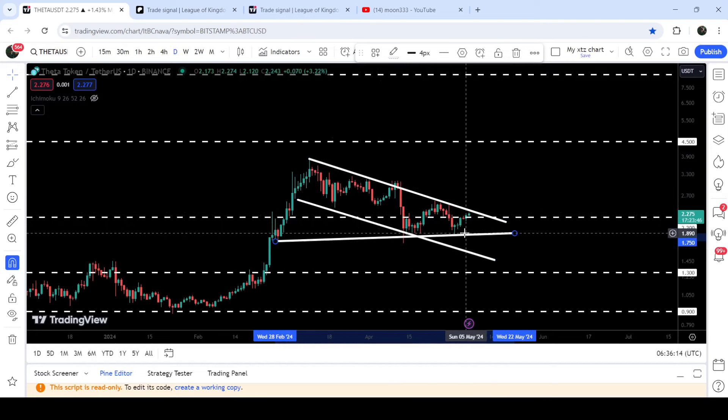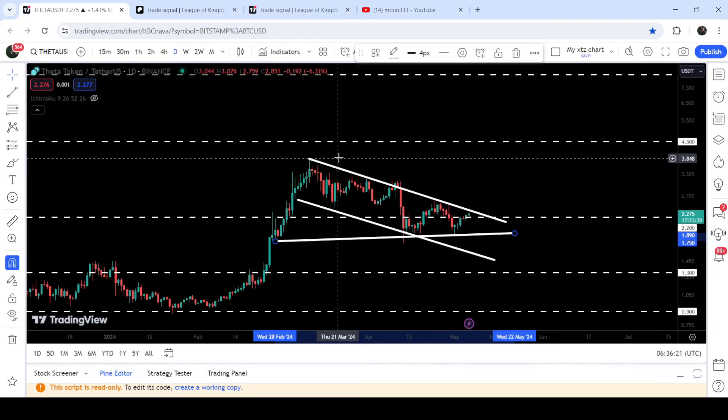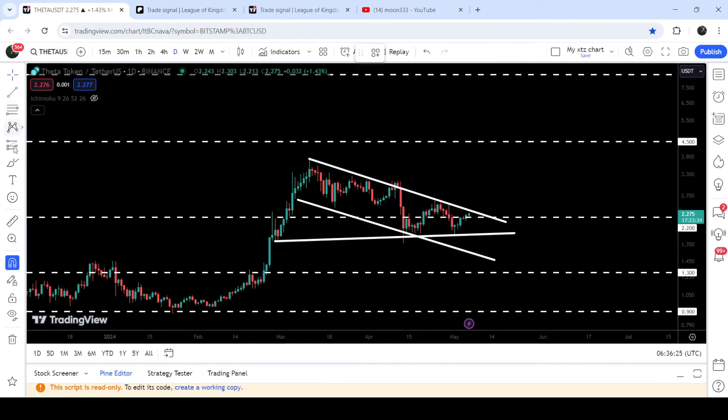At the same time it is also moving inside a symmetrical triangle. You can see that it is testing the resistance more than the support, so there are more chances for a breakout. In case of breaking out of this channel, the target to the outside will be here at the top of the channel, approximately at $3.88. The target for the breakout from this symmetrical triangle can be higher than that.